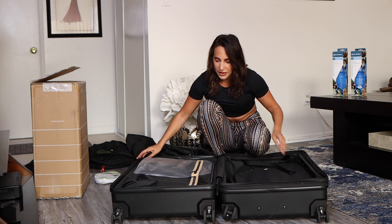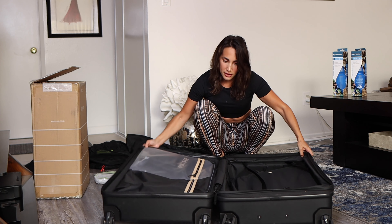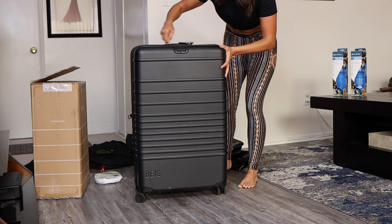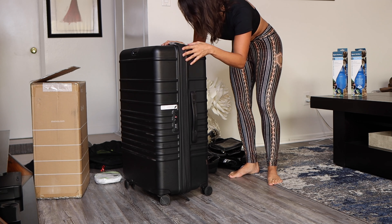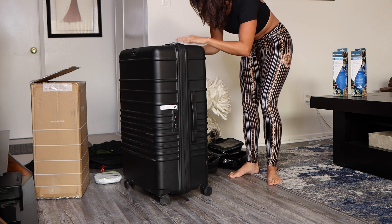So yeah, this is the inside and it has so much space. I'm really excited to use this. This is the biggest suitcase. It has the lock, and you can also weigh it with the weight limit indicator. That's pretty awesome.